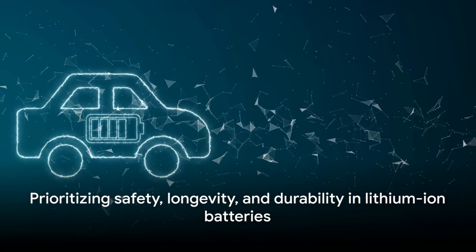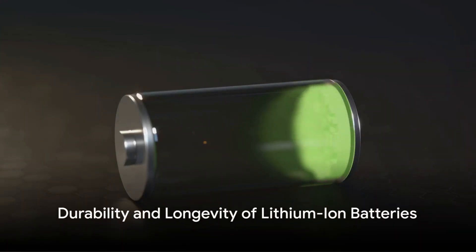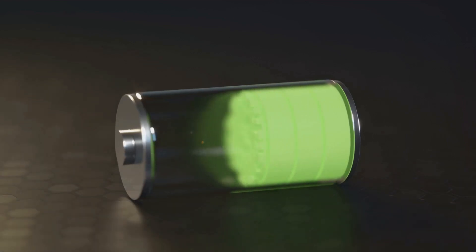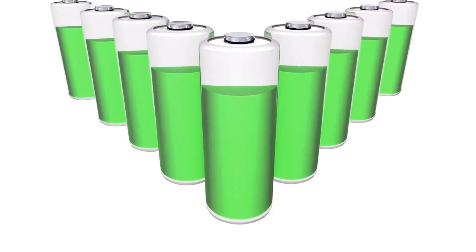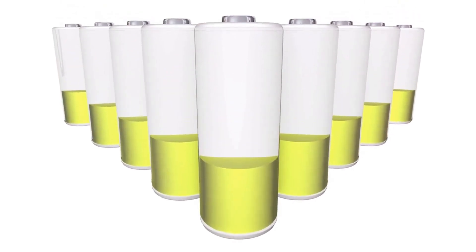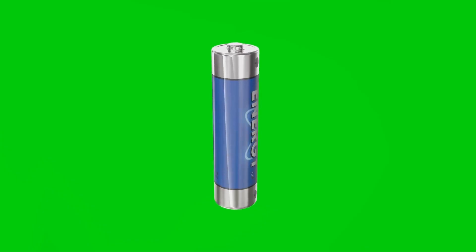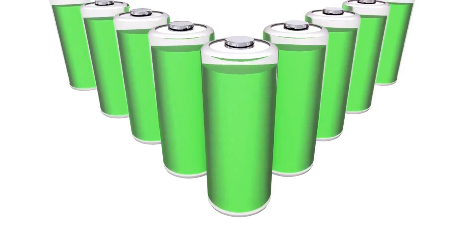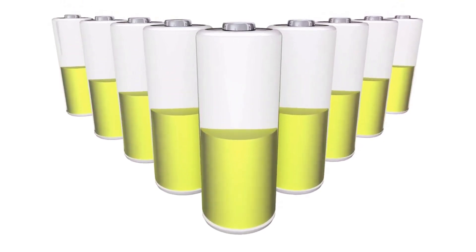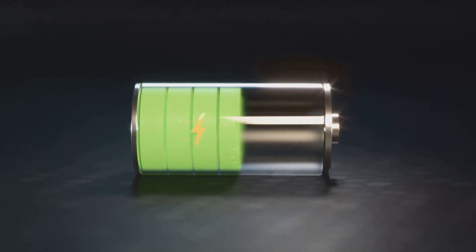While safety is crucial, so is the longevity and durability of these batteries. How long can these batteries last and what factors influence their lifespan? The lifespan of lithium-ion batteries is influenced by several factors, including charge cycles, depth of discharge, and battery aging. A charge cycle refers to the process of charging a battery from zero to full and then discharging it back to zero. The more charge cycles a battery goes through, the more its capacity reduces over time — this is known as battery aging.